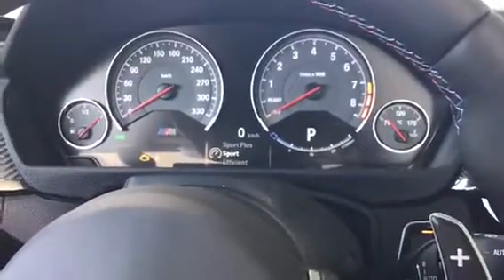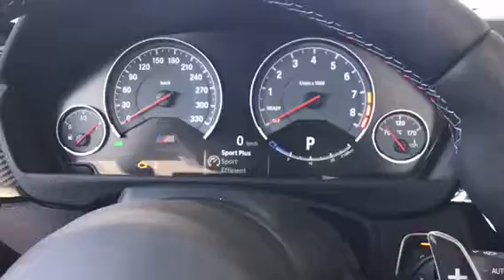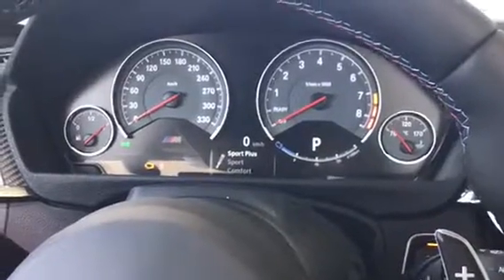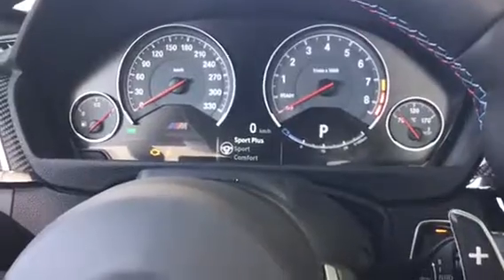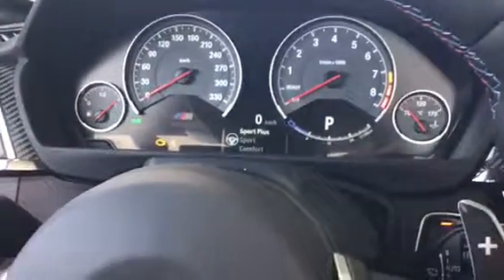Heated seats for both sides as well as dual climate control. Right down here are our different driving modes. For the engine we have Sport and Sport Plus for a better throttle response. For the suspension we have Sport and Sport Plus which really stiffens it up. And for the steering we have Sport and Sport Plus which gives really tight steering.